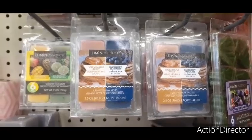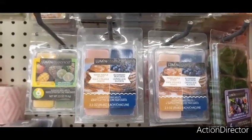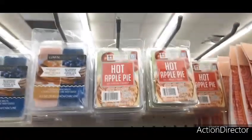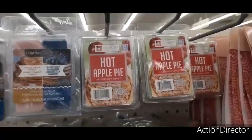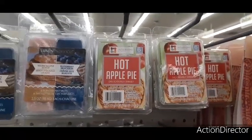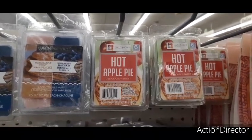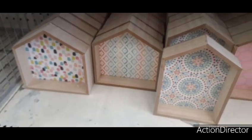They also have wax melts — warm maple and blueberry pancakes, and hot apple pie — pretty neat. Someone mentioned this brand is from Dollarama or Family Dollar. And here are these cute shadow boxes in different prints — some tall, some shorter.